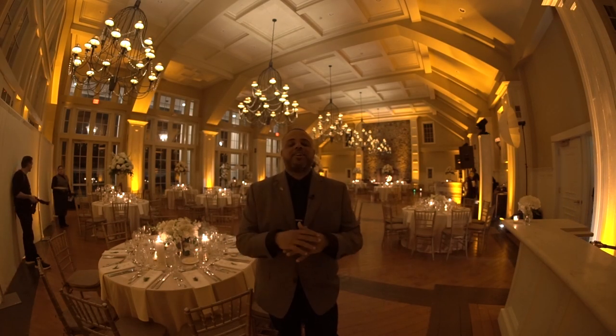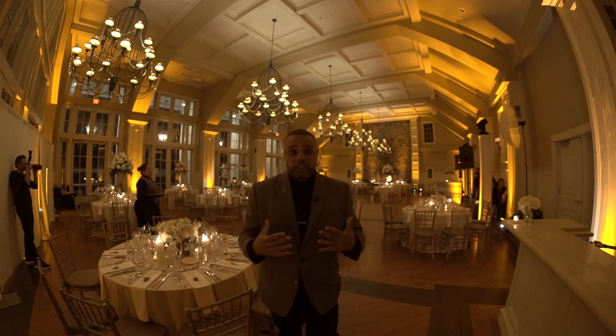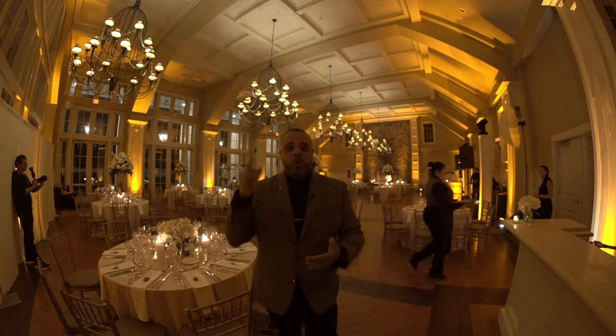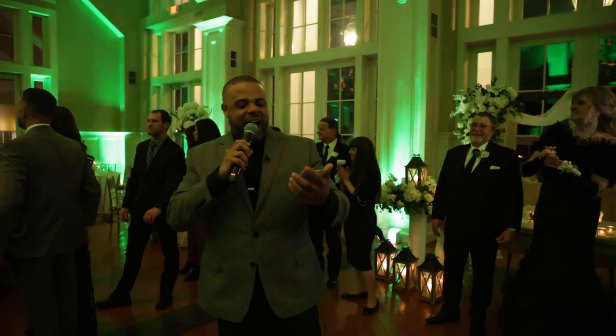Uplighting doesn't only make the room look romantic — it brings excitement and energy into the room. So for example, for those introductions, when we say your name, we're going to get the lights popping. Mr. and Mrs. Stephanie and Steven.